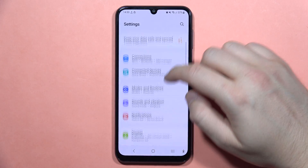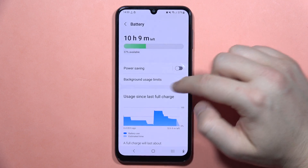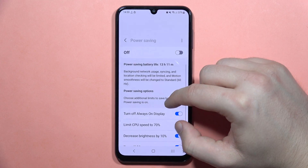First of all, when you go to Settings, just scroll down and go into Battery and Device Care. From here, just be sure that power saving mode is not turned on. And when you open it, just be sure that you turn off the limit CPU speed to 70%.